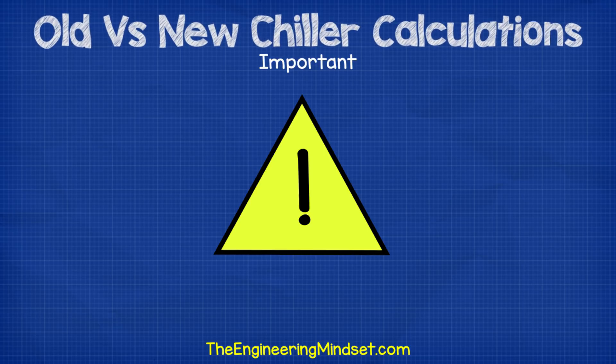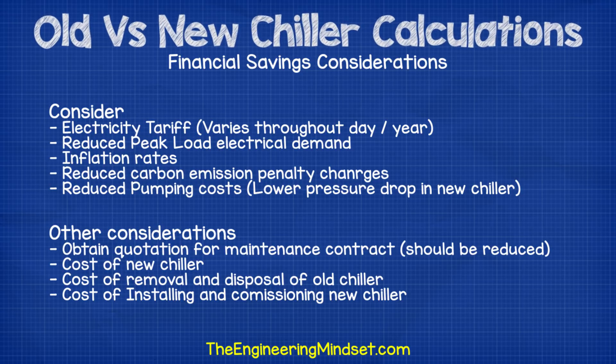If you think there is a business case for replacing a chiller, when you tender the project to the contractor, ask them to provide an estimated savings and payback summary. To calculate the financial savings, consider the electricity tariffs for the building — these will most likely vary throughout the day and the year. You might also have savings from reducing peak load electrical demands as well as reductions from associated carbon emissions penalty charges. More complex financial models should incorporate inflation rates for tariffs. Savings can also be quantified for the reduction in pumping costs due to reduced pressure drop across the chiller's evaporator and condenser. Obtain quotations for maintenance and materials for the new chiller and include any reduction within the financial model. For payback, account for the cost of the chiller as well as removal, disposal, installation and commissioning costs.